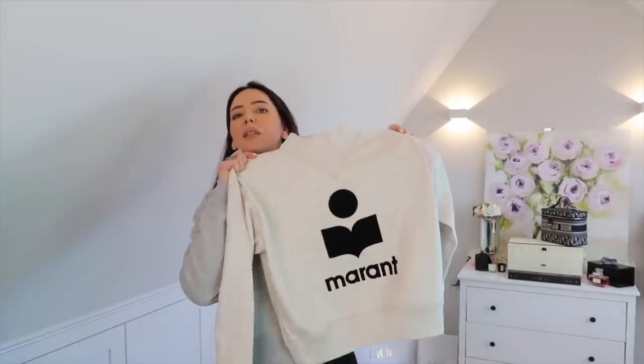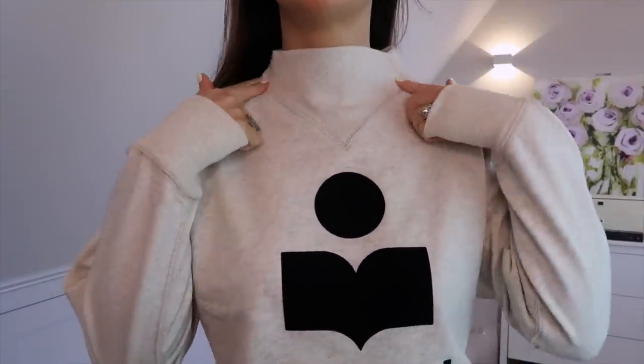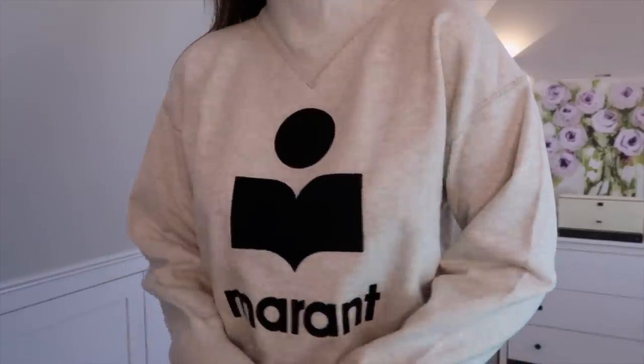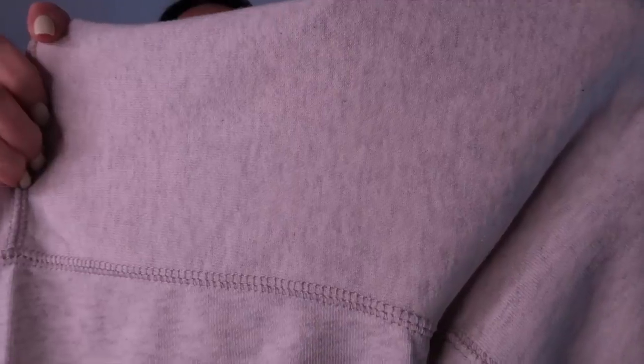The first thing I bought from Farfetch is this sweater. As you can see, it's by Isabel Marant and I quite like it because of the neckline — it's got a funnel-style neckline. You can get this in different colors; this one is a creamy white with bits of gray running through it.